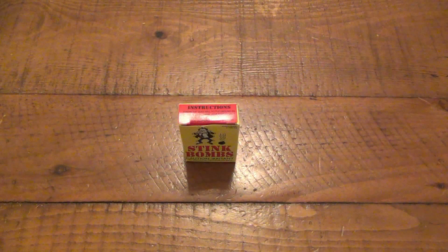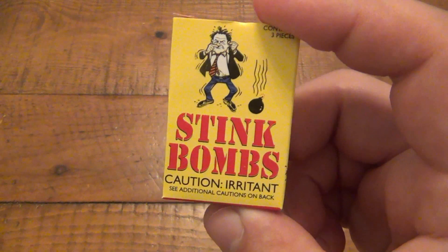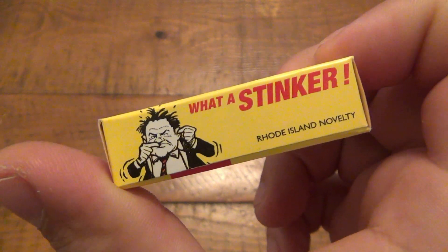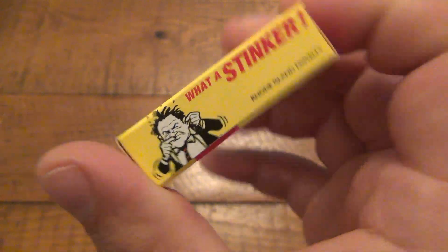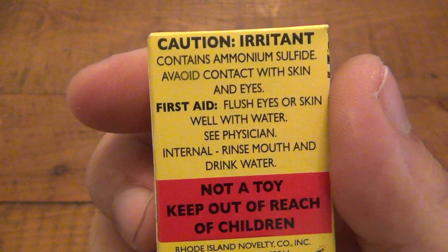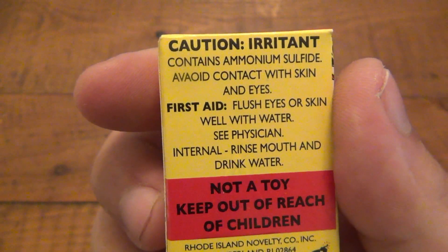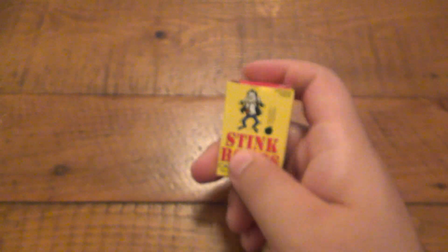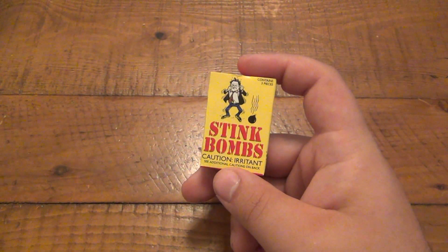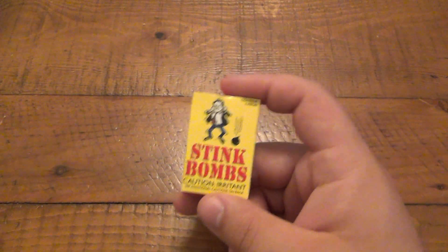Today we're talking about stink bombs. This one is from the Rhode Island Novelty Company — it says 'What a Stinker.' There are cautions all over it: it's an irritant, contains ammonium sulfide, avoid contact with skin and eyes. Ammonium sulfide by itself is extremely toxic, very flammable, and very explosive, but in this form it's mixed with water.